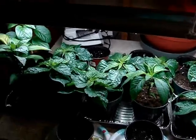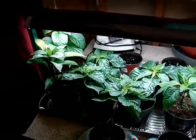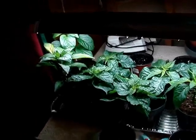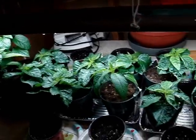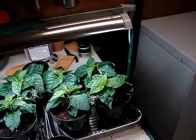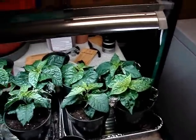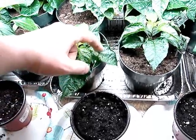Greetings and salutations, today is March 2nd, 2013, and this is my fourth installment of my 2013 gardening series. As you can see, everything is big now, and also you might notice on a few of the plants this kind of curled up, crinkly leaves.